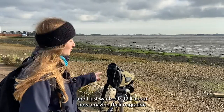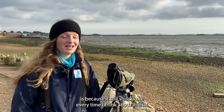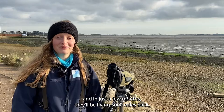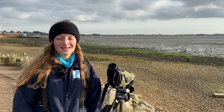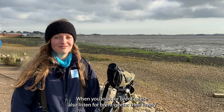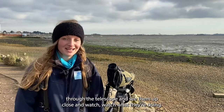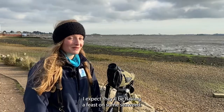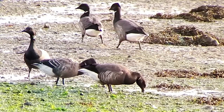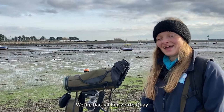We've got another flock of Brent geese here — there are just so many Brent geese in this part of the Solent. I just wanted to talk about how amazing their migration is, because it still shocks me every time I think about it: these birds fly over 3,000 miles from Siberia to get here, and in just a few months they'll be flying 3,000 miles back — and some of them won't even be a year old yet. When you look for Brent geese, also listen for them — they have lovely chattering calls that echo across the mudflats. I'm going to have a look through the telescope and watch what they're doing — I expect they'll be having a feast on some seaweed.